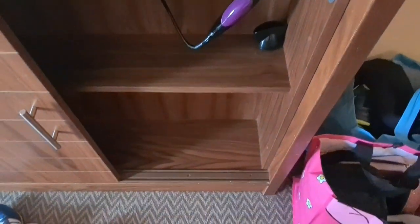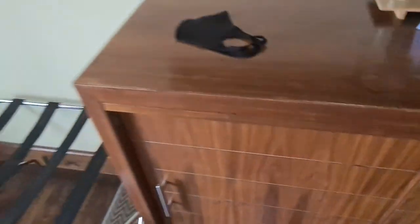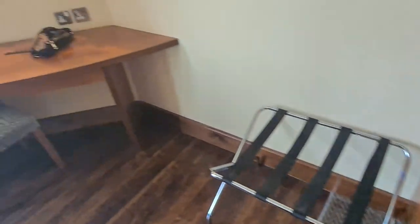We've got a hair dryer in here — that's handy. Quite a good space saver idea. And over here is just some sort of folding shelf space, and a thing for your cases.